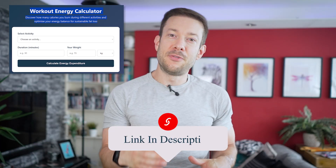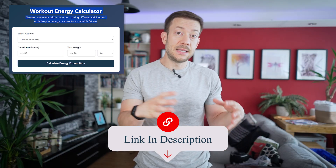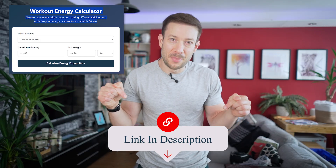If you want to make this much easier and calculate your exact calorie burn for any activity without doing the math yourself, I've created a free calculator for calories burned doing different activities specifically for this video. You just need to enter your weight, select the activity, and it does all the calculations for you. The link is in the description below.